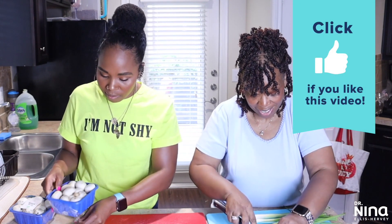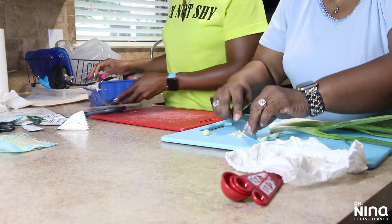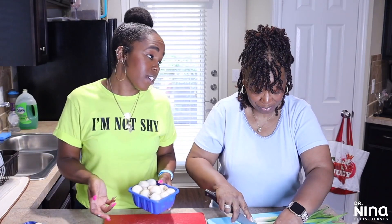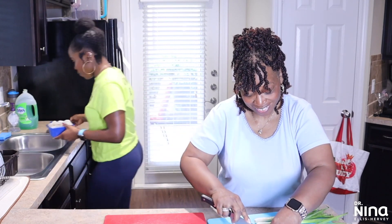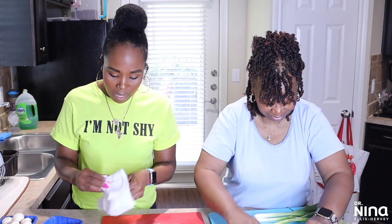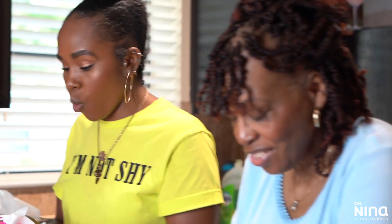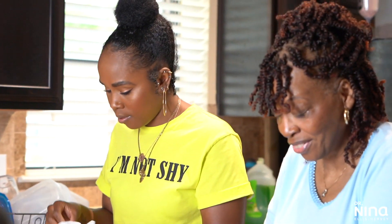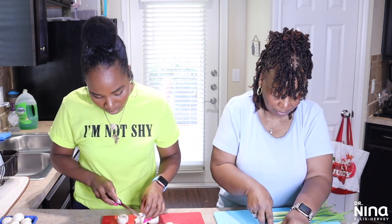My mom is already mincing the garlic. You having fun mom? I am. My mama likes cooking, but she says she usually gets her garlic out of the jar. Well if you've got HelloFresh, that's different! With these mushrooms, you have to make sure you get the stems off.